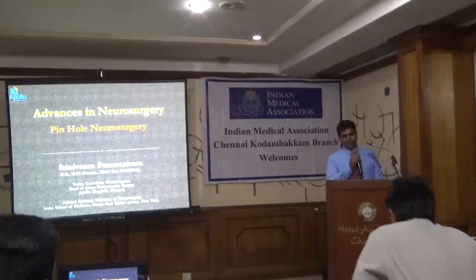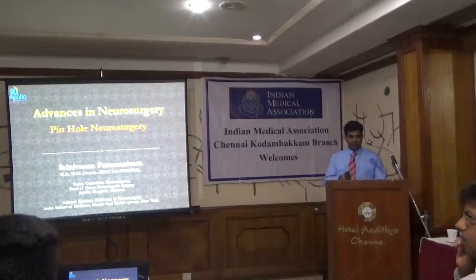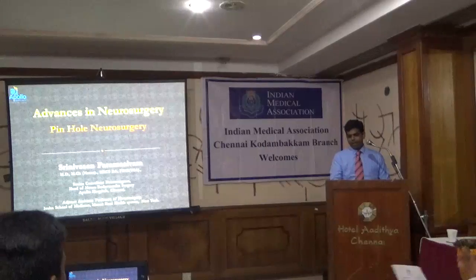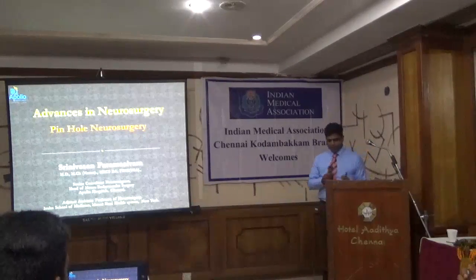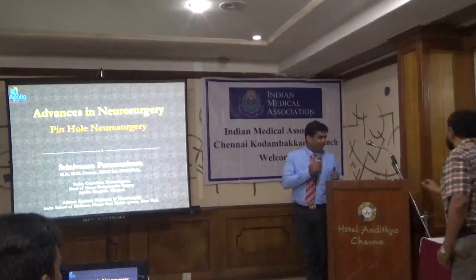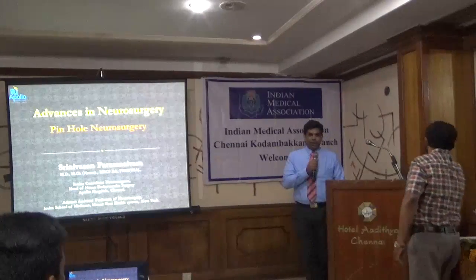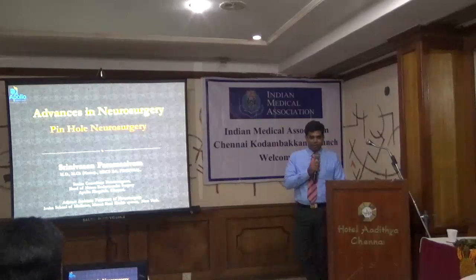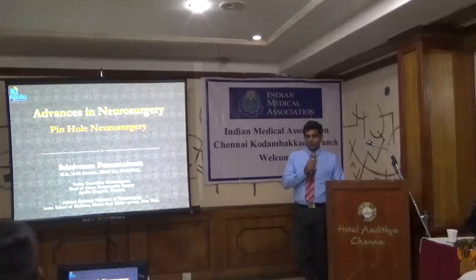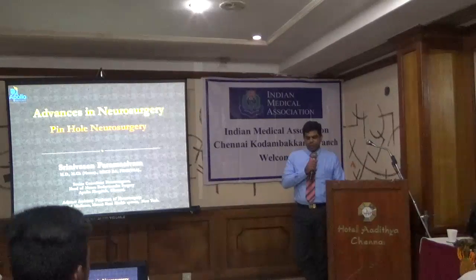Thank you. Thanks, everyone, for joining me. Good afternoon, everyone. I thank each and every one of you for giving me this opportunity to be amongst you, to give a brief introduction about pinhole neurosurgery. It is my pleasure to be here.